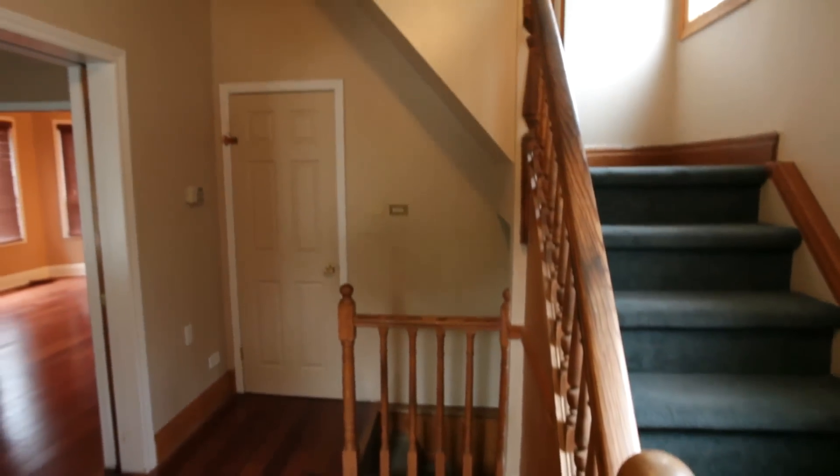It is a bit of a project, as you can see. This is a massive renovation and I'm hoping you guys will come along for the ride and experience all the trials and tribulations associated with renovating a house. Here's me walking through.